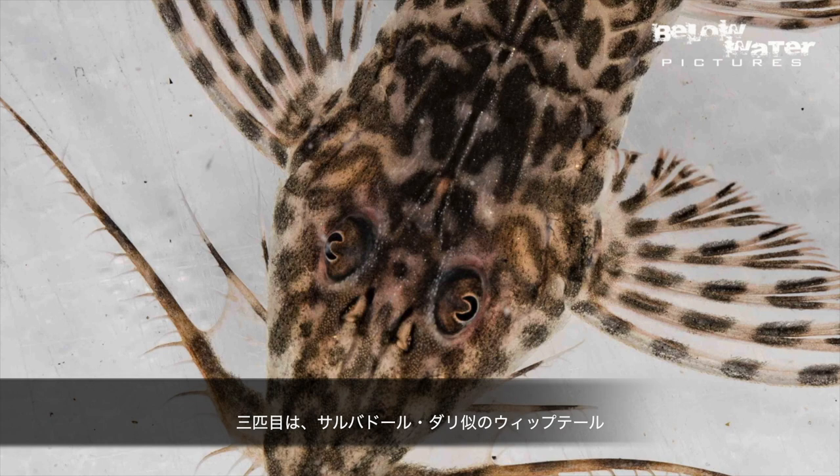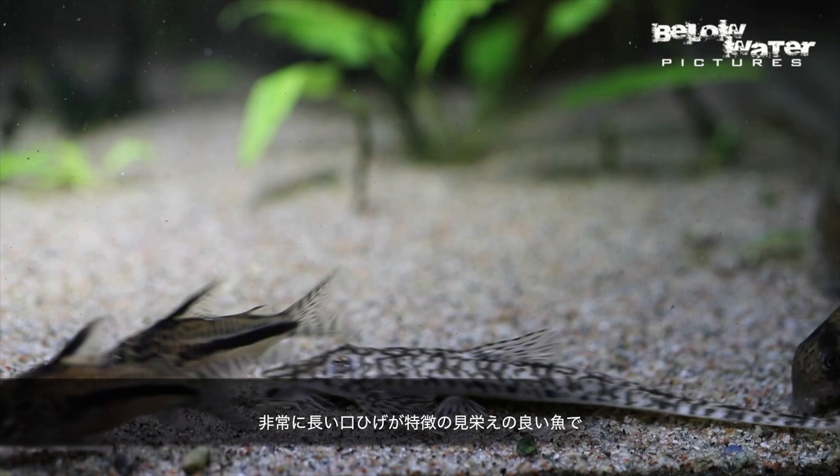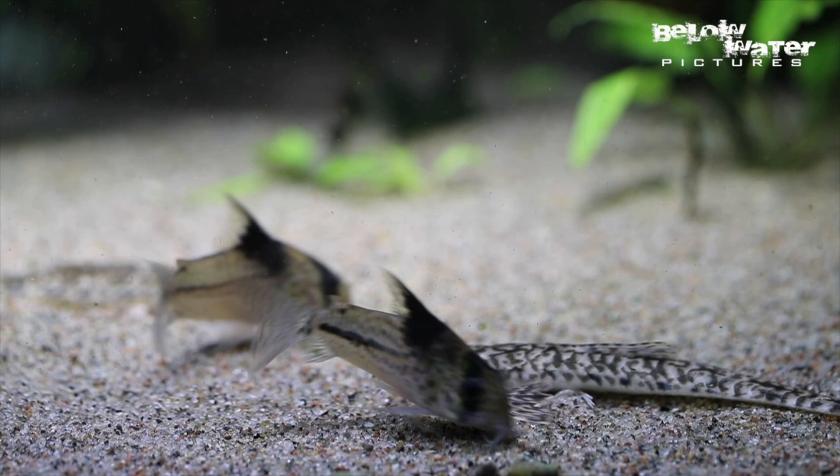The third is this Salvador Dali Whiptail, Radiloricaria macromistax, that has this really crazy looking mustache. It's a fantastic looking fish and it'll get quite big — over 35 centimeters or 14 inches. It's also quite delicate and not a fish you want to buy without careful consideration.